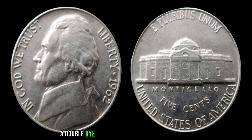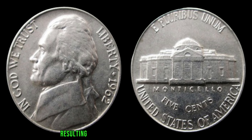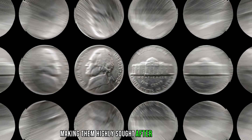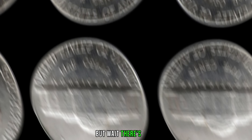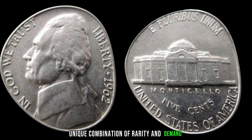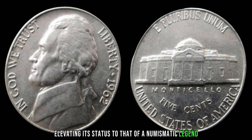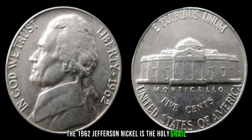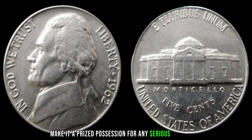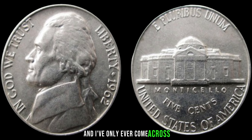A double die occurs during the minting process when the die that imprints the coin's design onto the blank metal planchette shifts slightly, resulting in a doubling effect on the final coin. These errors are incredibly rare, making them highly sought after by collectors. What sets the 1962 Jefferson nickel apart is its unique combination of rarity and demand. Only a handful of these coins have ever been discovered, elevating its status to that of a numismatic legend. I've been collecting coins for over three decades, and I've only ever come across one of these elusive nickels — it's like finding a needle in a haystack.